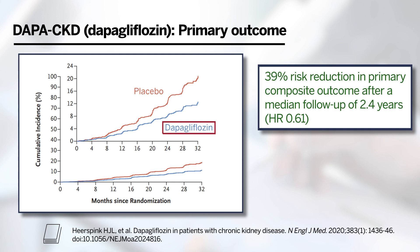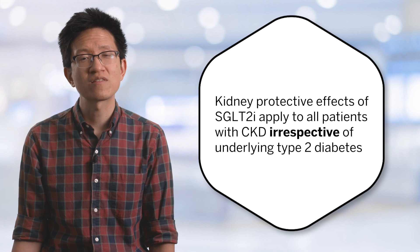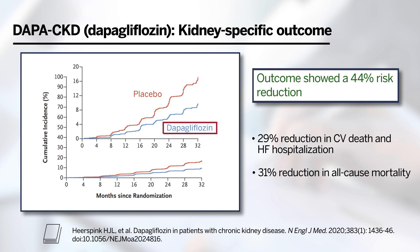Importantly, DAPA-CKD showed that the reduction in the primary outcome was significant regardless of baseline type 2 diabetes, indicating that the kidney-protective effects of SGLT2 inhibitors extend beyond patients with type 2 diabetes to the wider spectrum of patients with CKD with or without diabetes. The kidney-specific outcome showed a 44% risk reduction. Additional secondary outcomes showed significant reductions in a composite of cardiovascular death or hospitalization for heart failure by 29%, and a significant reduction in all-cause mortality by 31%.